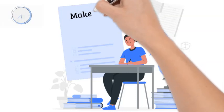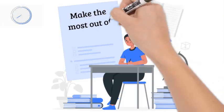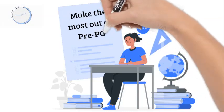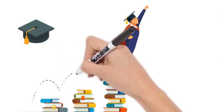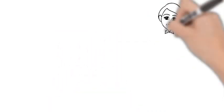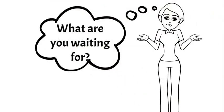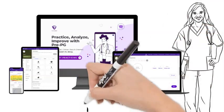There you have it — a comprehensive guide on making the most of the PrePG app for medical PG entrance exam preparation. From diagnostics to guided study plans and peer support, this app is your ultimate companion on your journey to success. So, what are you waiting for? Download the PrePG app and embark on your path to excellence today.